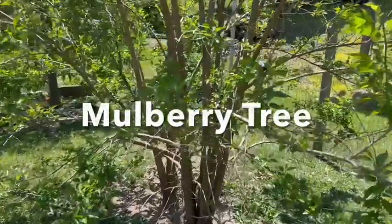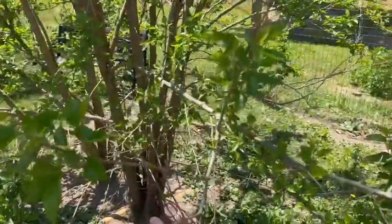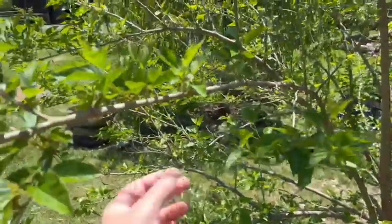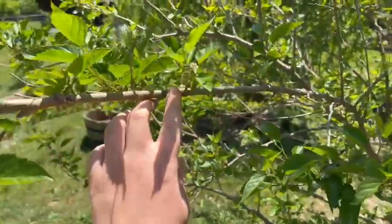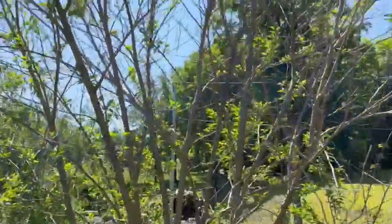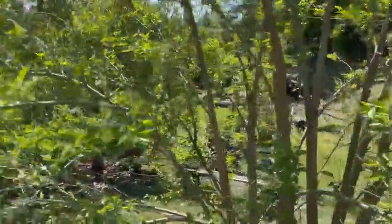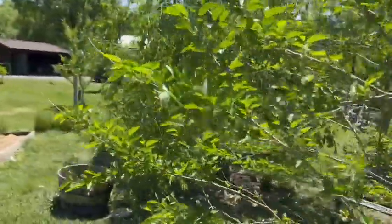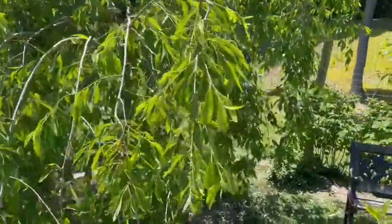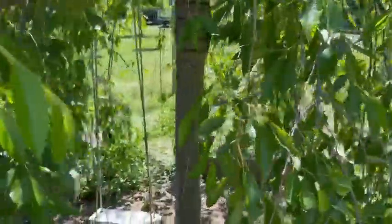My mulberry tree came back really weird this year. I don't know if it got too cold - we only had two nights with like a negative 20 wind chill this winter. It's got some mulberries coming but it doesn't really look its best; usually it's completely full of leaves. And even my weeping cherry usually has tons of flowers in the spring, but it had no flowers this year - it just went right to leaves.